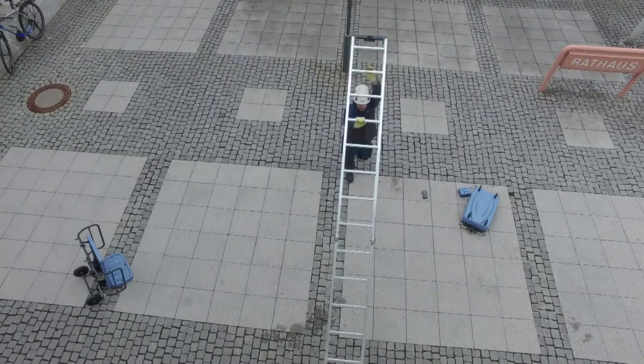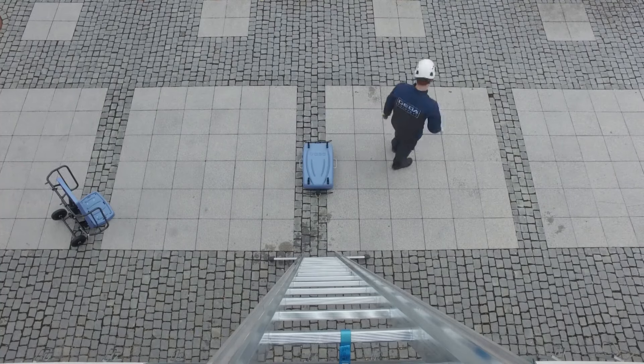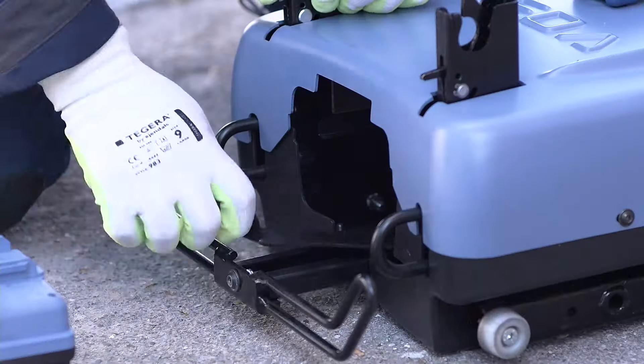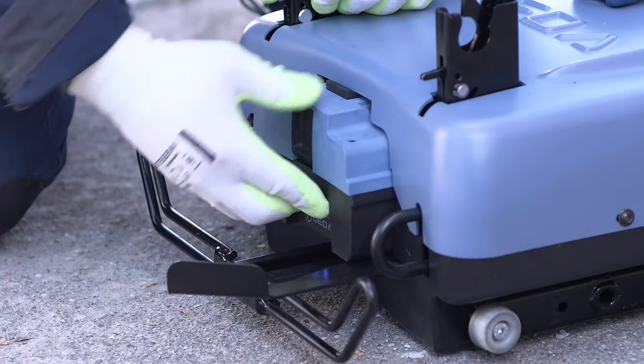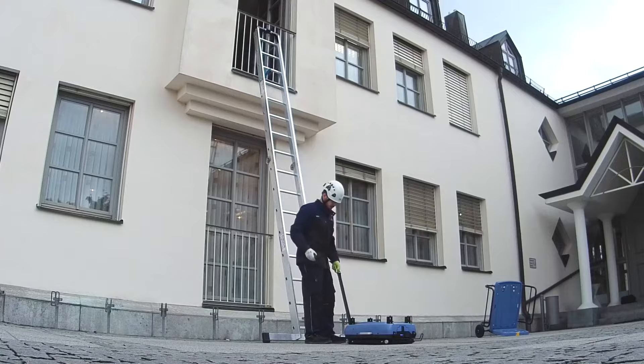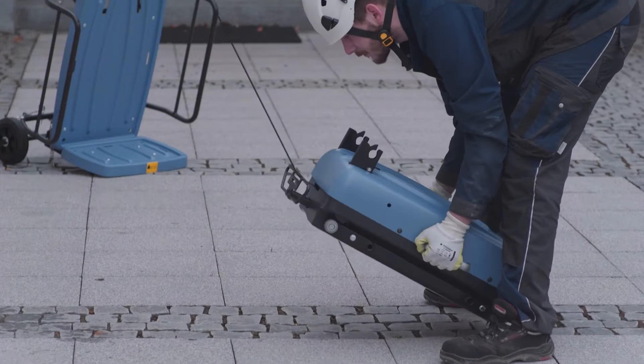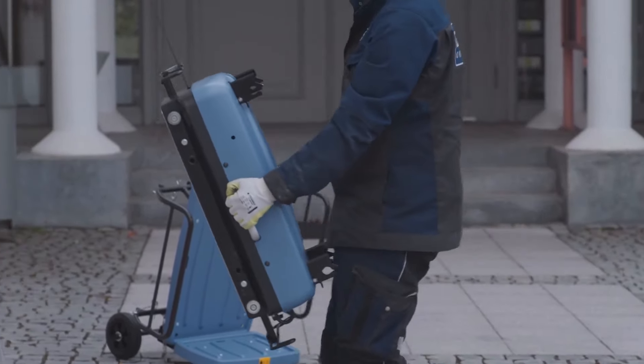Tool-free assembly using quick-release components makes setup easy, and one person can assemble the system in under 5 minutes. Additional features include remote-controlled operation, foldable rear walls for added support, and adjustable platforms for different material types. A cathodic dip coating ensures long-lasting durability and resistance to harsh weather conditions. Ideal for industries such as construction, roofing, window installation, and renovations.